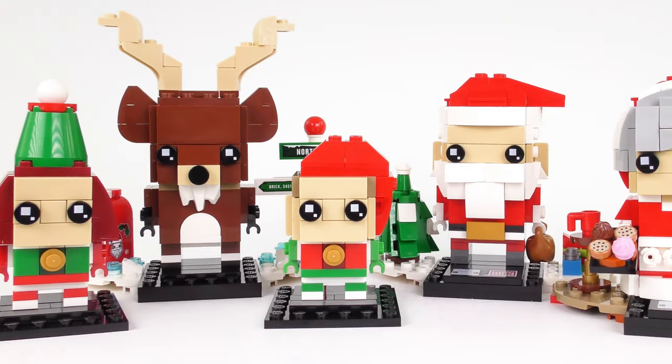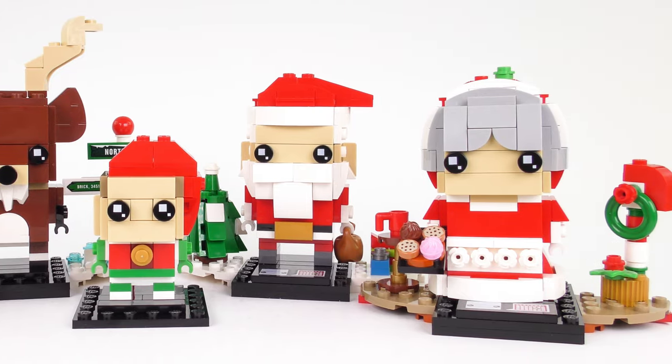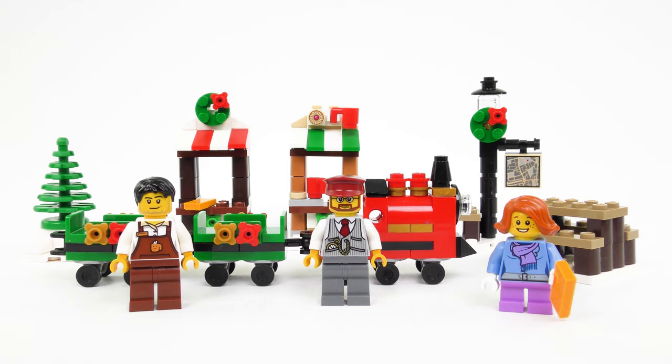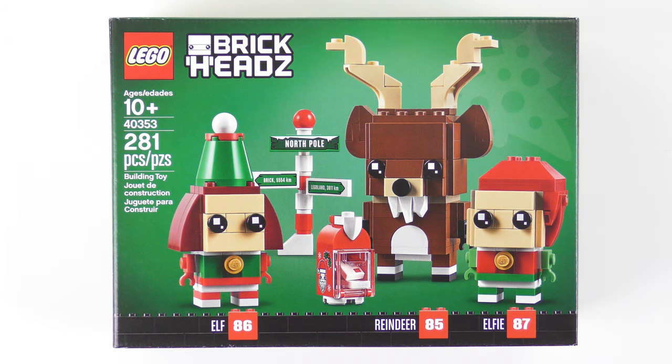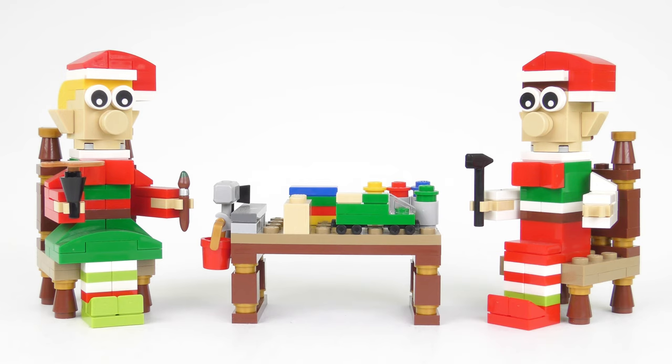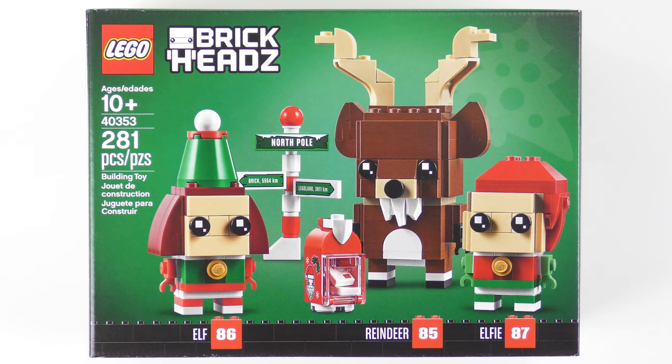While we're in the Christmas spirit, I'm also going to be reuniting these guys with Mr and Mrs Claus from 2018. We'll also take a look at the 40262 Christmas Train Ride and 40263 Christmas Town Square from 2017. And because buying new LEGO to review is really expensive, I'm also going to break out the 40205 Little Elf Helpers and 40206 LEGO Santa from 2016. Yes folks, we are going for Christmas Overload today.